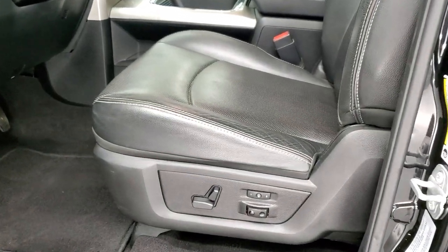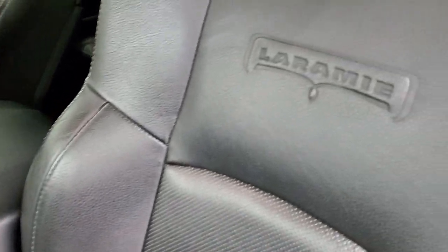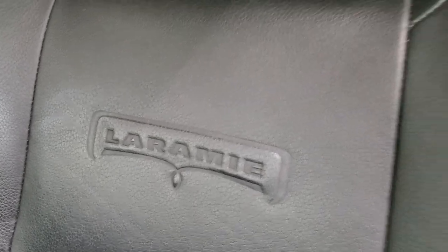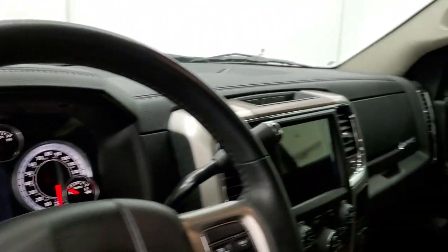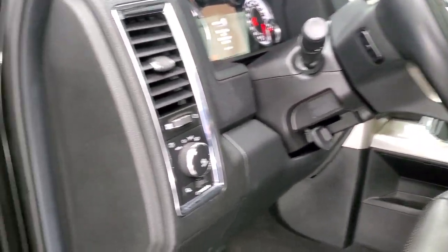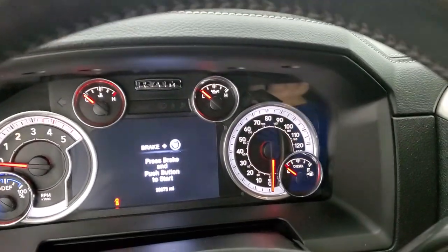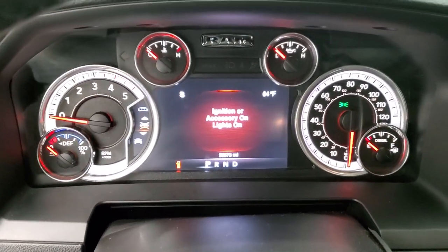Inside, the Laramie package gives you the black leather interior. There are no rips, no tears, and you get the Laramie embossed into the backrest. Side curtain airbags. Seats are in excellent shape. Memory driver seat with lumbar. Factory floor mats. Auto headlamps, power windows, power locks, power mirrors — and these mirrors do power fold in. We'll hop inside, turn the ignition on so we can check out the miles and the radio and everything that this truck has to offer.